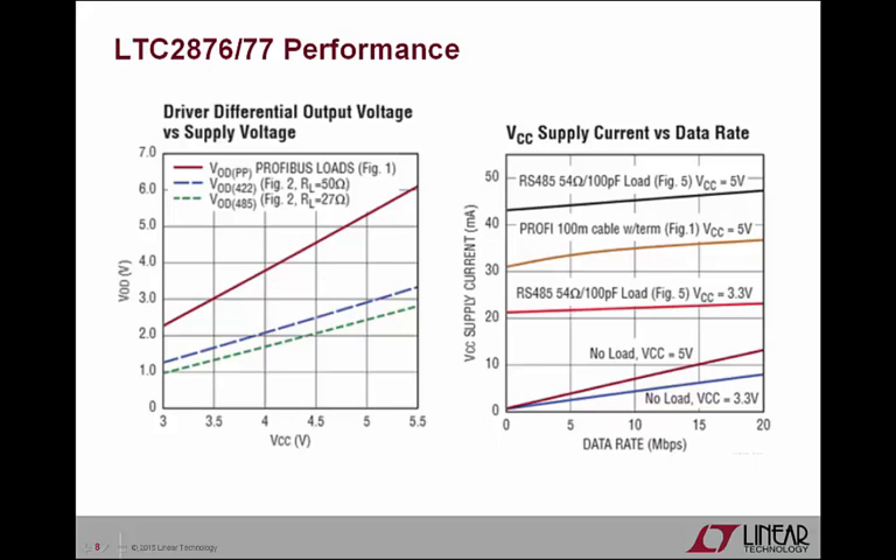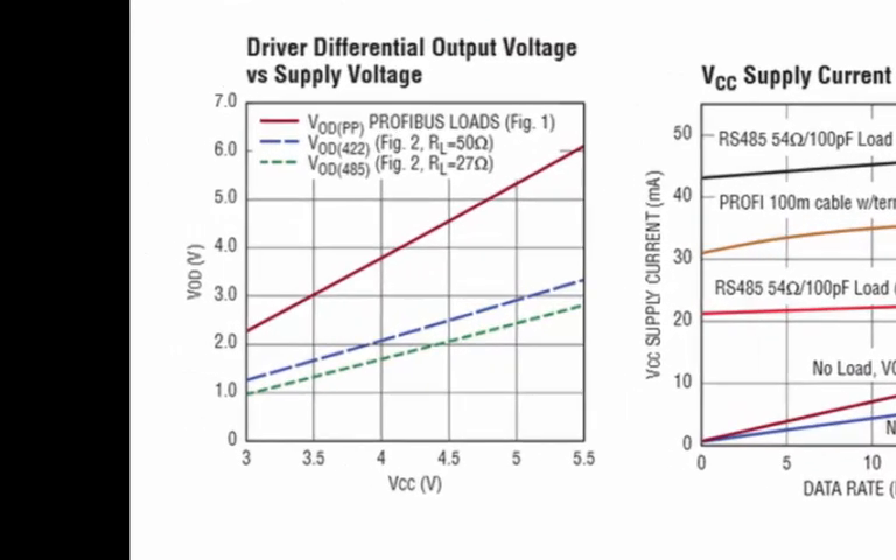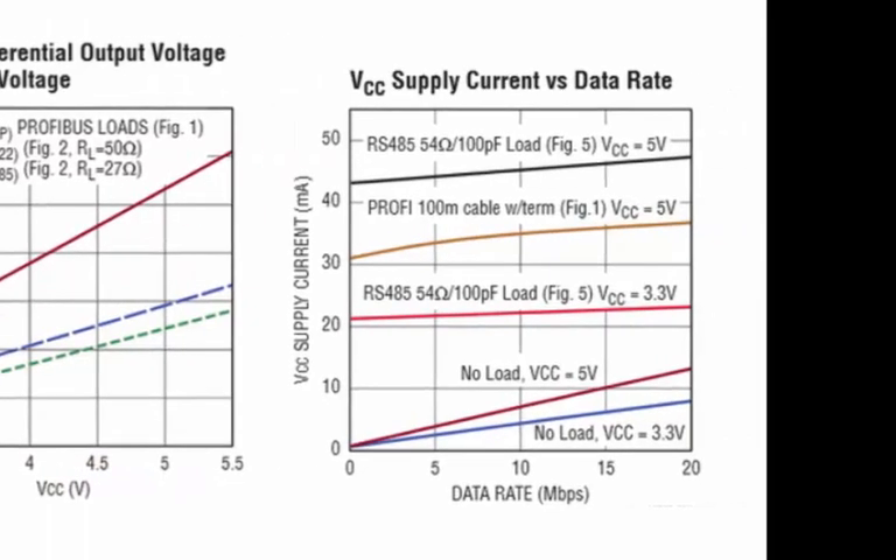Here are some more examples that further demonstrate the LTC2876 and LTC2877's performance. The first graph shows that the typical driver differential output voltage never exceeds the 7 volt Profibus limit, regardless of what kind of supply or load is used, and that operation is guaranteed down to 3 volts for RS-485. The second graph shows that the power supply current draw at 3.3 volts is about half that at 5-volt operation, which never exceeds more than 50 milliamps.